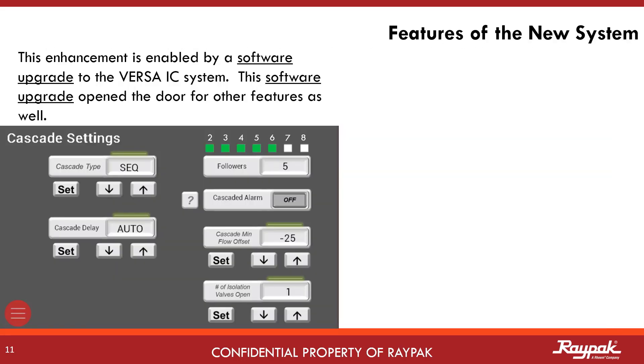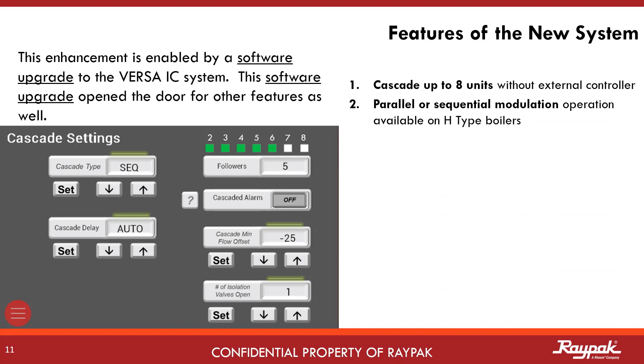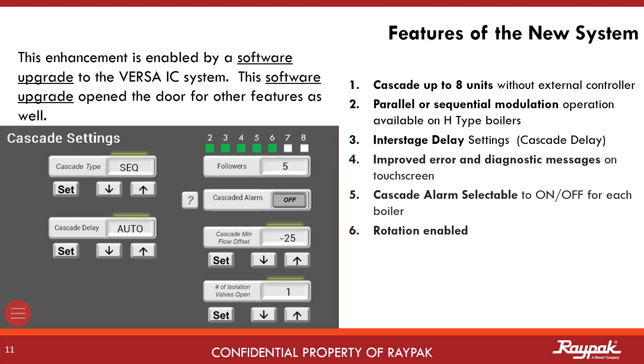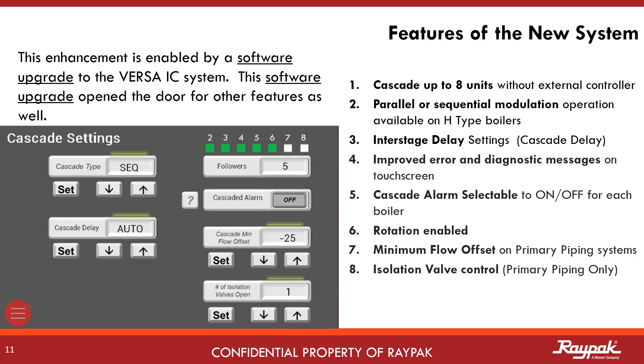Expanding from four boiler cascade capability to eight boiler cascade capability was accomplished with a software revision to the Versa system. When this revision was made, we included other cool features too. We can now cascade up to eight boilers on the same system. We can now offer parallel or sequential modulation on all Versa controlled H-type boilers. We also included an adjustable interstage delay and improved error messages.